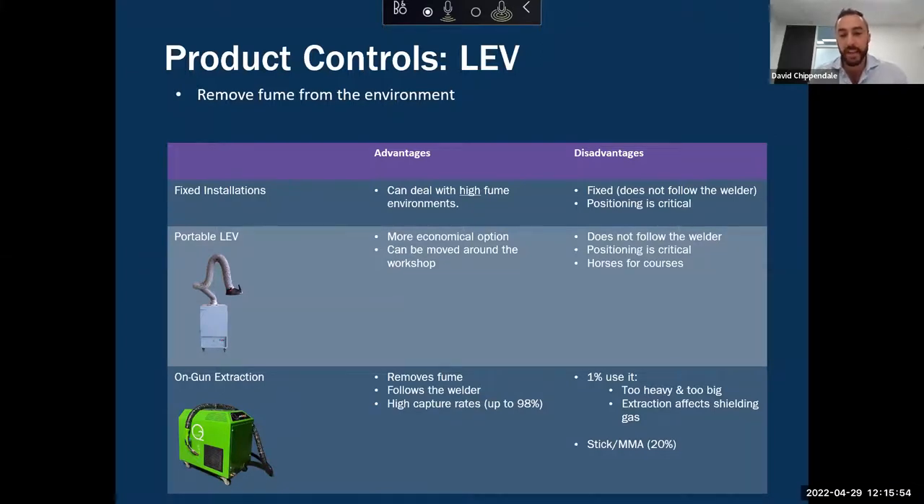Technological advancements now mean that the systems we've just launched are the same size and weight as non-extraction welding guns. Because of the cyclonic nature of how the extraction works, all the extraction takes place on the outside, leaving the shielding gas on the inside completely unaffected, whilst delivering a high capture rate up to 98%. Only 1% of the market uses it today — we're hoping that becomes a category more and more people are exploring.